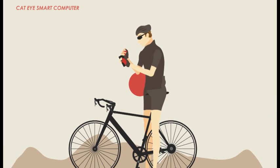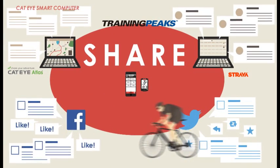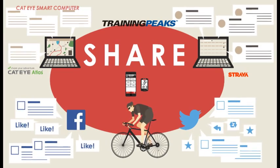Ride data synced with your smartphone can be seamlessly uploaded to Cateye Atlas, Strava, TrainingPeaks, Facebook, or Twitter.